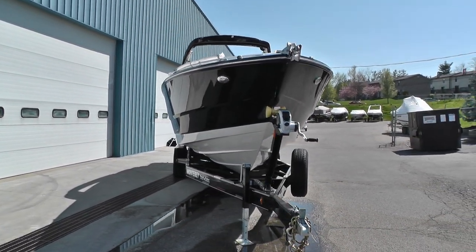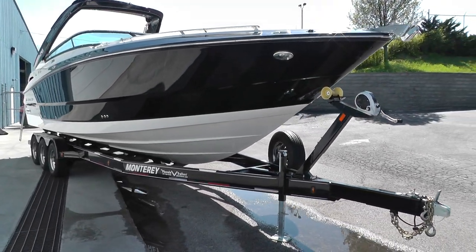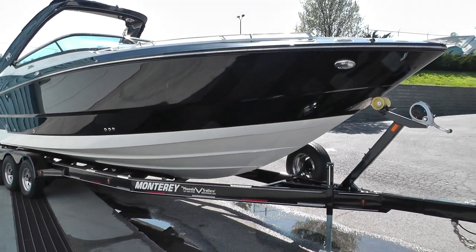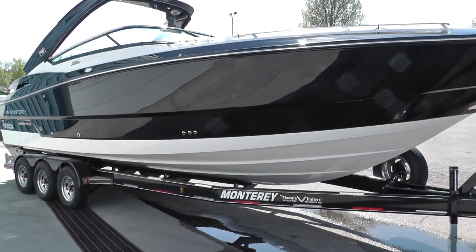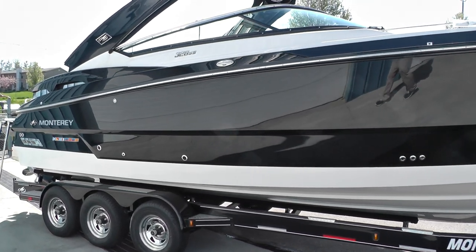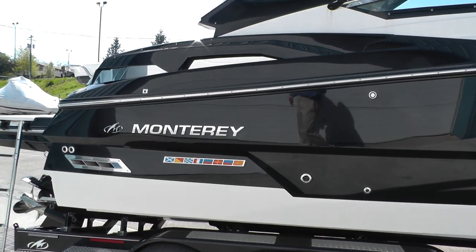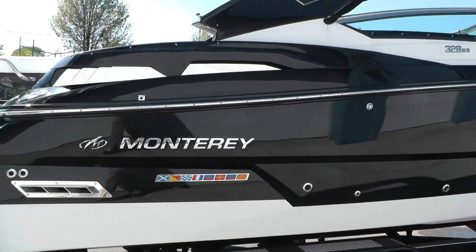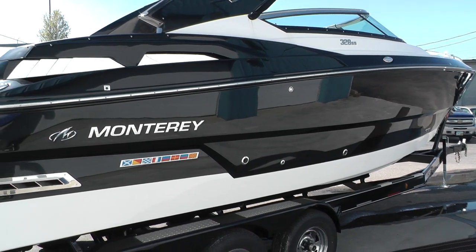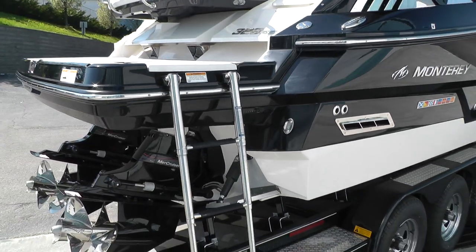Docking lights up front. This boat would make a perfect boat for Lake Cumberland or Norris Lake — gives you a little bit of the best of both worlds.